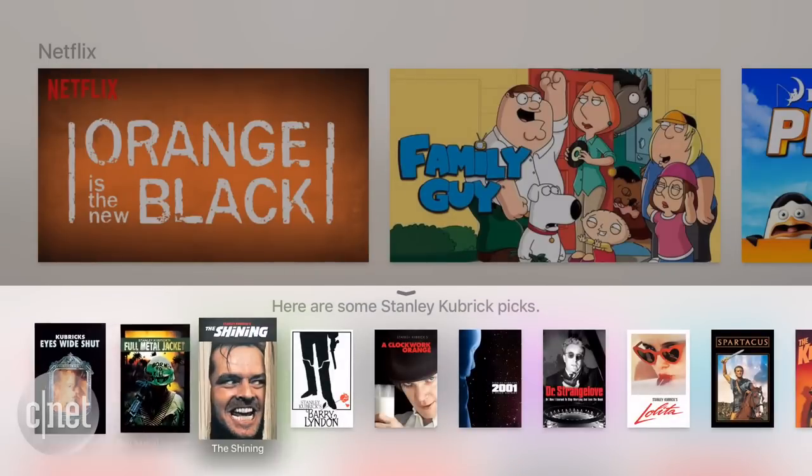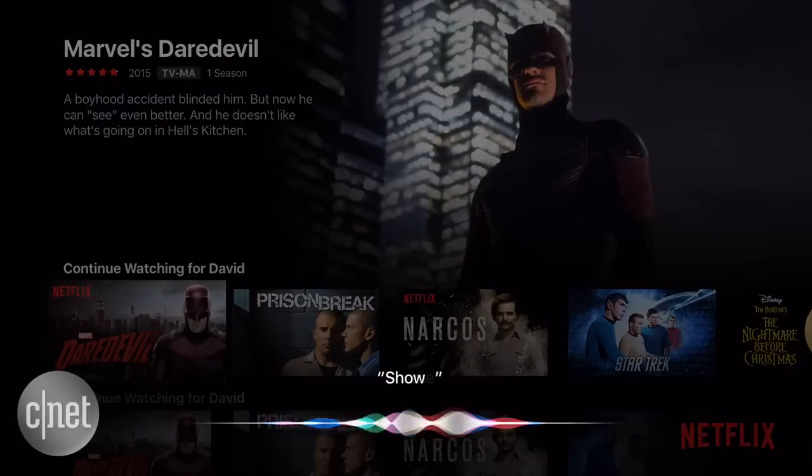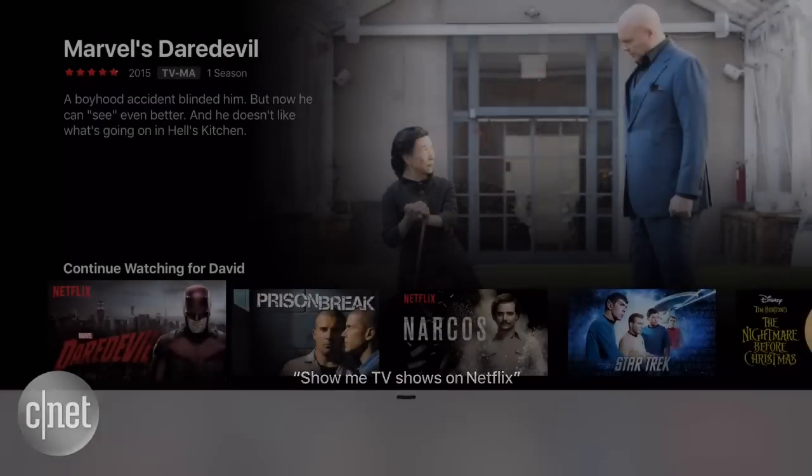But Siri has a few other neat tricks. I could ask for good movies, or just search within Netflix, or even ask for sports scores. If you miss a piece of dialogue, you can ask "what did he say?" and Apple TV will rewind 15 seconds and show the captions.